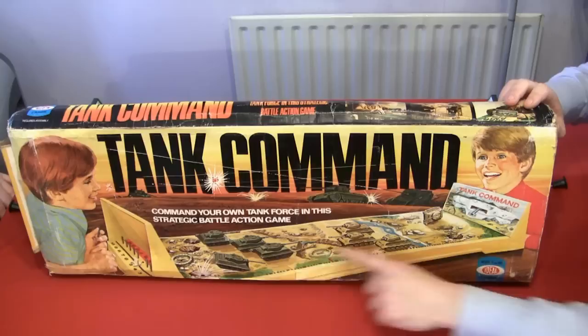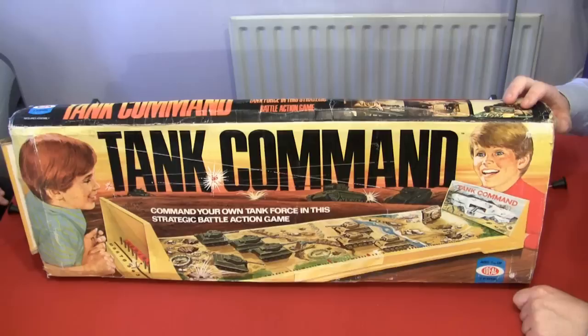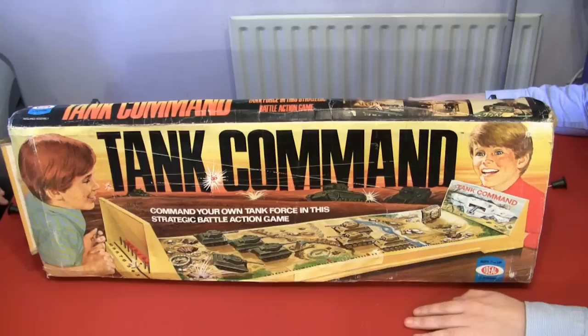And here's the tanks — British tanks, German tanks, the German Panzerfaust. 'Jawohl! It is the World War II.' That was my German accent — it sounded a little Welsh, didn't it? It's from the company Ideal, ages seven and up, two players. It has a lot of tanks. It's one of those board games you used to see a lot in jumble sales in the 1980s with all the bits missing.